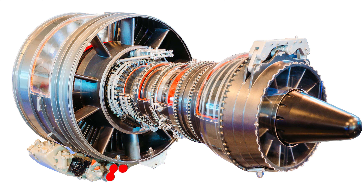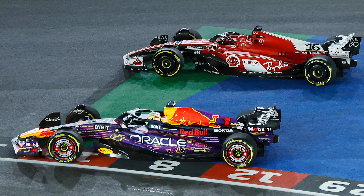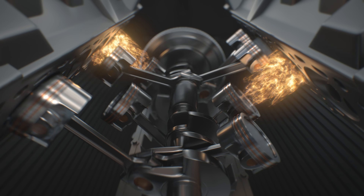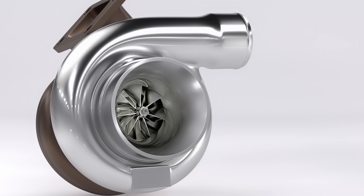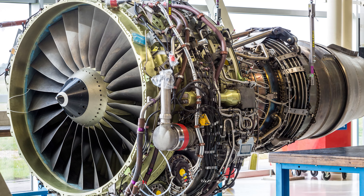First of all, we need to understand what we mean by 'turbine engine.' The answer is not simply a turbocharged engine, like nowadays Formula One engines. Turbocharged engines and turbines are two different things. Turbo engines are internal combustion engines with pistons, to which the turbocharger is added in order to increase performance. While in turbine engines, the engine itself is a huge turbine.